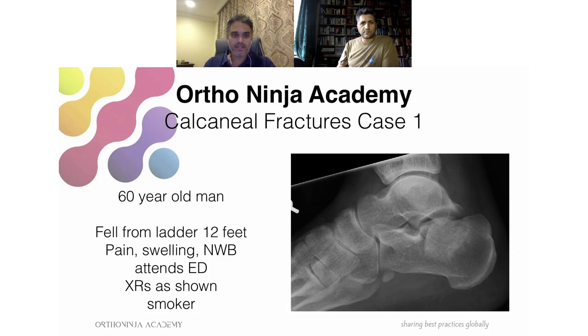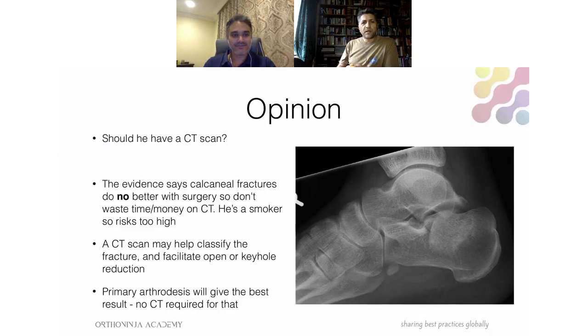He's a smoker and he's 60, which is fairly young. We've got a poll for the audience: should he have a CT scan? The evidence seems quite divided — calcaneal fractures do no better with surgery, so don't fix it, especially in a smoker given risks of infection. Alternatively, a CT scan may help classify and facilitate open or keyhole reduction. Primary arthrodesis would give the best results so no CT is required for that.